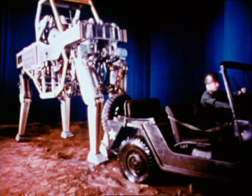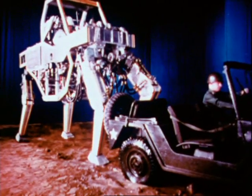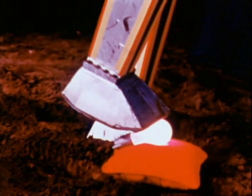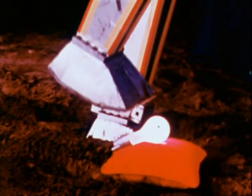Another GE invention is the quadruped. Duplicating the movements of the operator's hands and feet, it can apply great force. More important, the quadruped knows its own strength and is capable of great gentleness, because the operator can literally feel whatever resistance it is meeting.